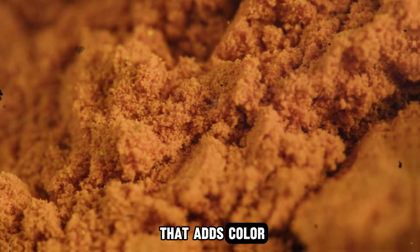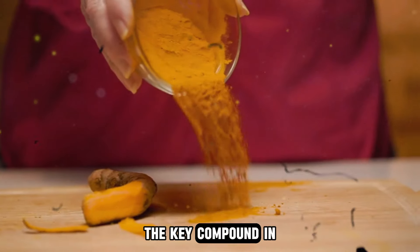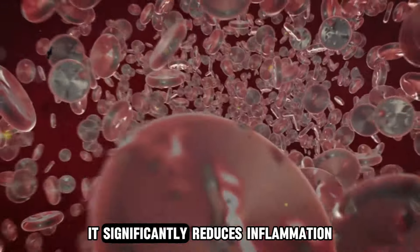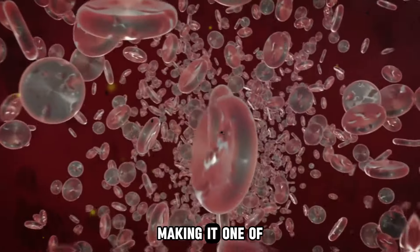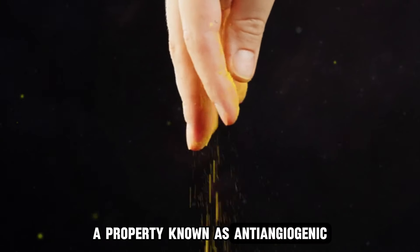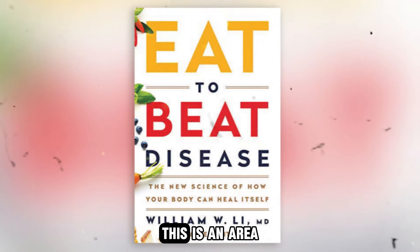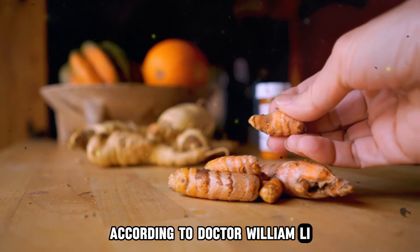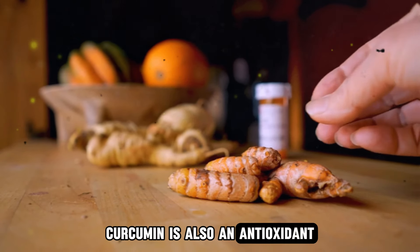Turmeric has also been a staple in traditional and Ayurvedic medicine for thousands of years. It's a vibrant spice that adds color and health benefits to your dishes. The key compound in turmeric is curcumin, a bioactive substance with powerful effects. According to Dr. William Lee, it significantly reduces inflammation in your body, making it one of the original anti-inflammatory agents. Moreover, curcumin can disrupt the blood supply to cancer cells, a property known as anti-angiogenic, which helps prevent tumor growth. This is an area he discussed in his book Eat to Beat Disease, where he talked about how consuming anti-angiogenic foods can be a powerful strategy for cancer prevention and overall health.